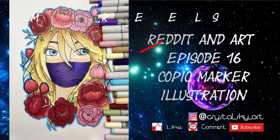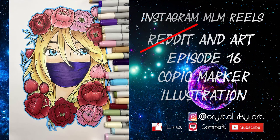Hello everyone and welcome back to my channel. My name is Alicia. I'm the artist behind Crystal Sky Art. If you're new here, welcome — if not, welcome back. Thank you for returning to my channel. In today's video we are going to look at some reels from Instagram that are posted by MLM huns.